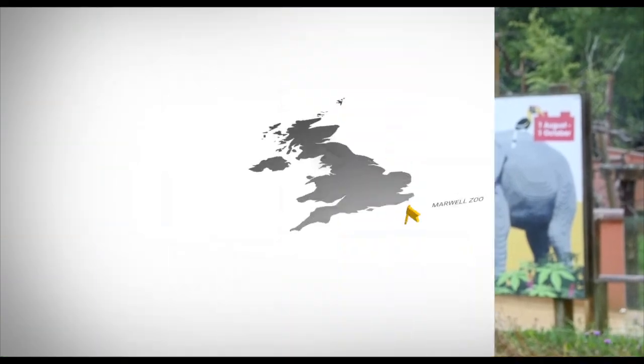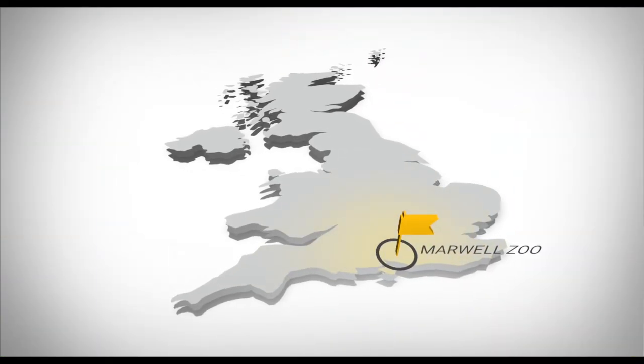Hey guys, it's Mark here from BrickLive. I'm at the Great Brick Safari at Marwell Zoo, which runs from the 1st of August to the 1st of October. I'm here to look at all the amazing builds that Bright Bricks have done — a whole safari of animals. We're going to move these animals on to BrickLive at the end of October where you can see them all in one collective. I thought let's get down here in the lovely sunshine and give you guys a sneak peek of what's on offer and what you can expect to see at BrickLive.